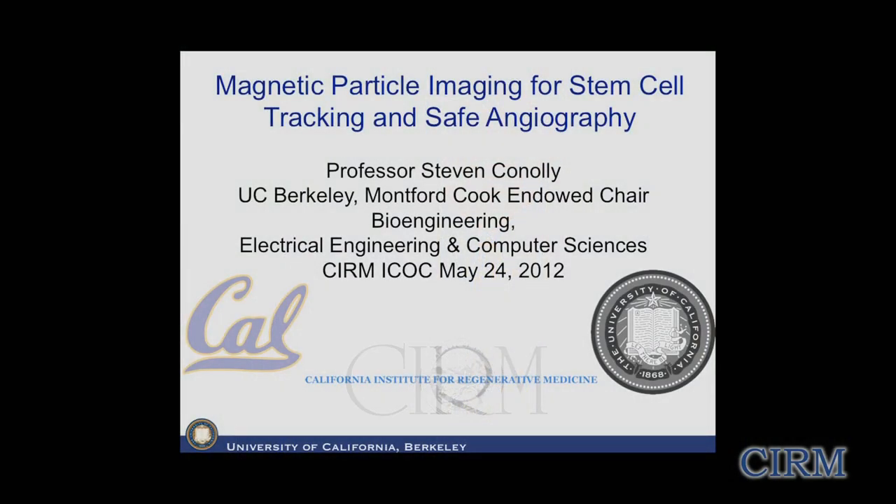Thank you very much. It's quite an honor to be here presenting some of the work that was funded through the tools and technology program of CIRM. I'm going to talk about a new imaging modality you probably haven't heard of called magnetic particle imaging. We built all seven of the scanners in North America in my laboratory.